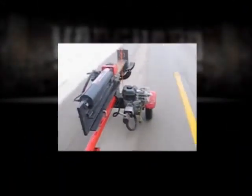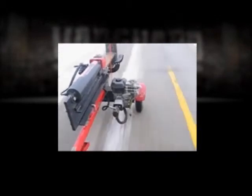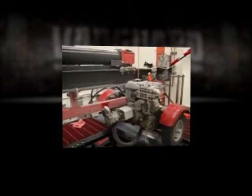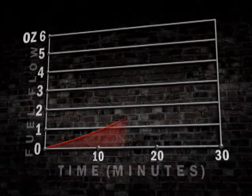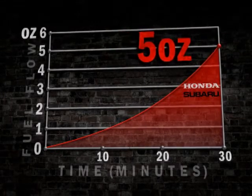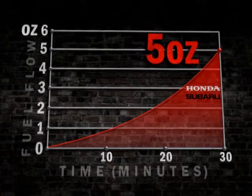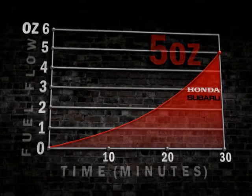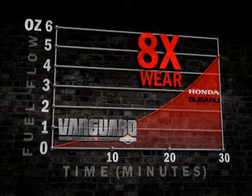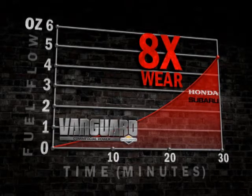Vanguard engineers meticulously measured real transport conditions and then simulated those precise conditions in our engine application center. The results? Subaru and Honda engines allowed up to 5 ounces of fuel flow into the cylinder when the valve was open. This could lead to 8 times the wear of our new Vanguards with the Transport Guard system during identical transport simulations.